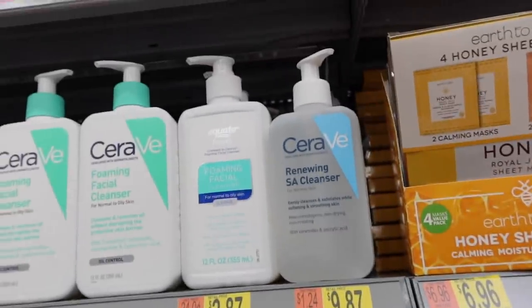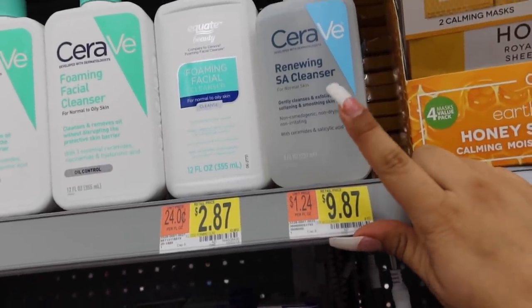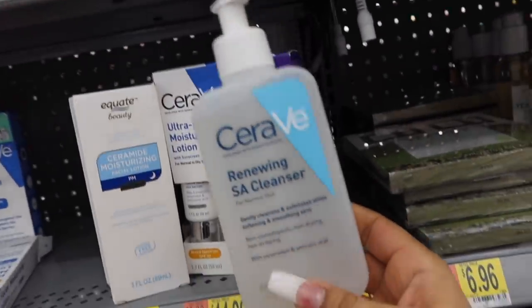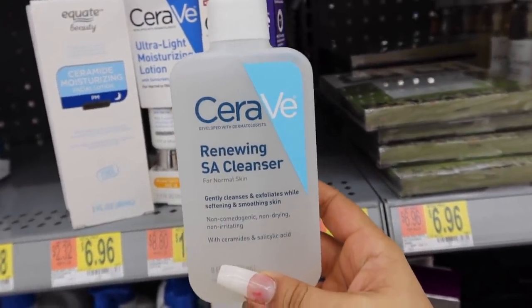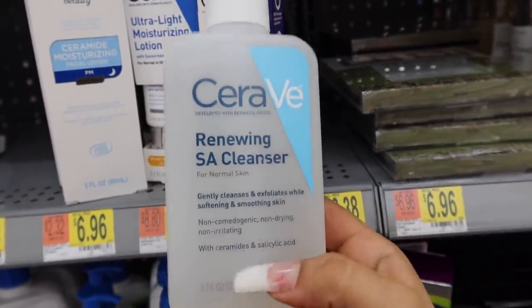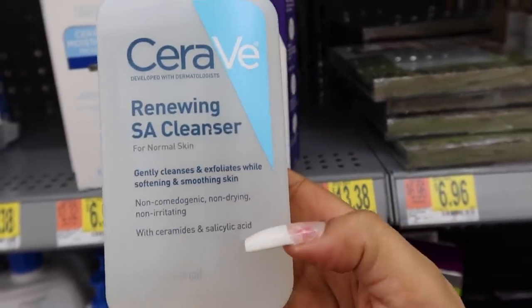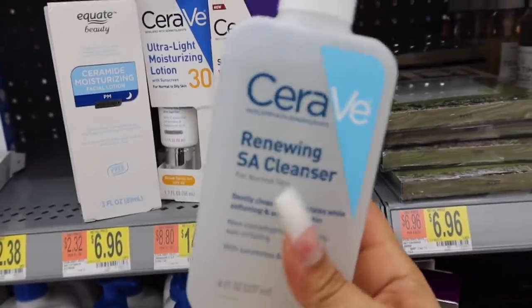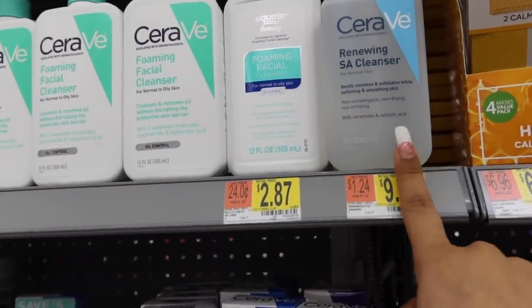Quick note: if you guys suffer from textured skin or acne, the Garnier micellar water is amazing. I gave it to my little cousin and her skin cleared up in about three days. It will get rid of texture and acne because it contains salicylic acid, which is perfect for drying out those stubborn acne marks. This stuff is really, really good — perfect for textured skin.